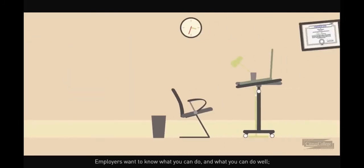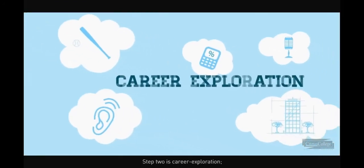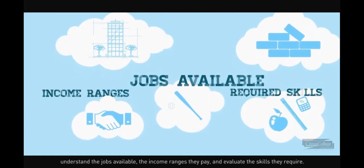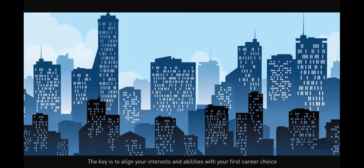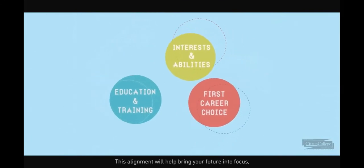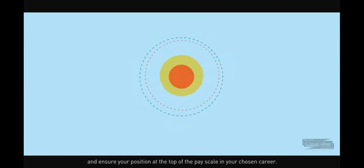Employers want to know what you can do and what you can do well — not just what degree hangs on your wall. It's about career exploration: understand the jobs available, the income ranges they pay, and evaluate the skills they require. Identify how to align your interests and abilities with your first career choice and the education and training you'll need. This alignment will help bring your future into focus and ensure your position at the top of the pay scale in your chosen career.